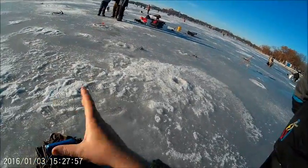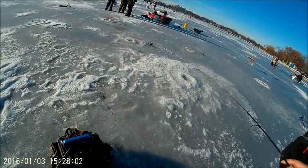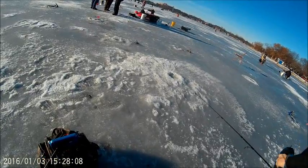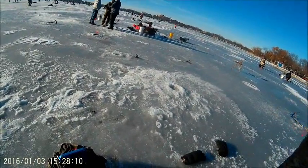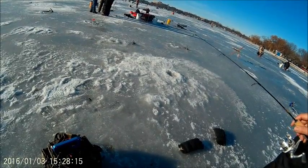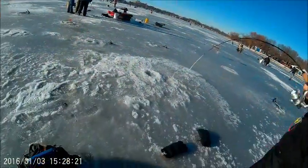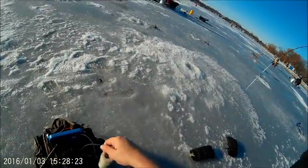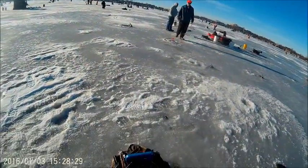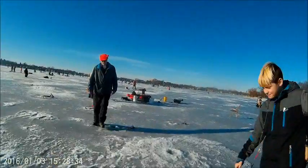So this jig should be - let me make sure it's at the right depth. Oops, there's one down there. Reel it up. Wow, Ian caught a keeper. It's going to break my pole. He caught it.